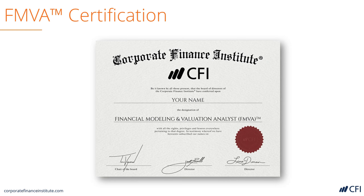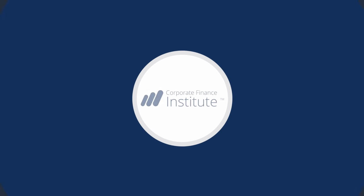To learn more, check out CFI's FMVA certification program where you'll learn everything you need to know about being a world-class financial analyst. Thanks for joining us for this tutorial on the IPO process.